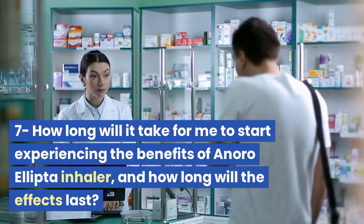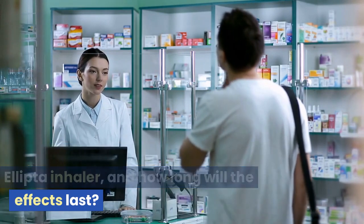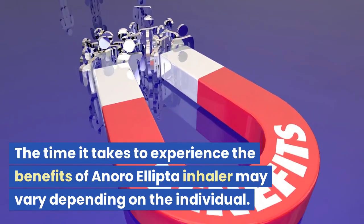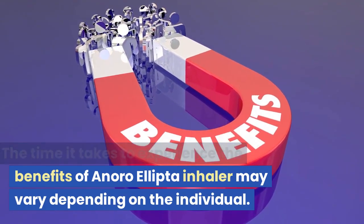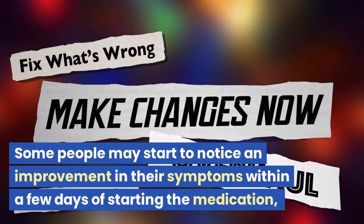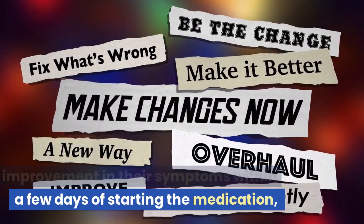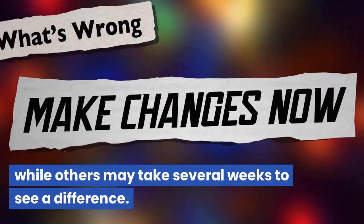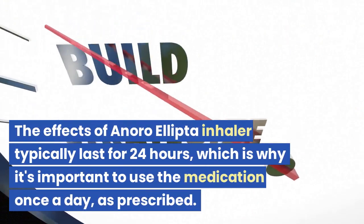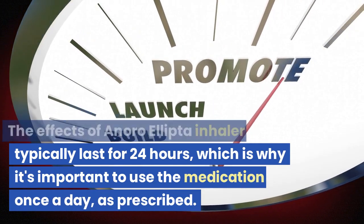The time it takes to experience the benefits of Anora Ellipta Inhaler may vary depending on the individual. Some people may start to notice an improvement in their symptoms within a few days of starting the medication, while others may take several weeks to see a difference. The effects of Anora Ellipta Inhaler typically last for 24 hours, which is why it's important to use the medication once a day as prescribed.